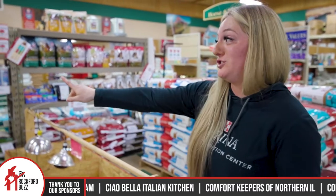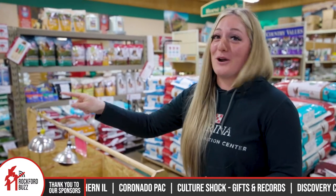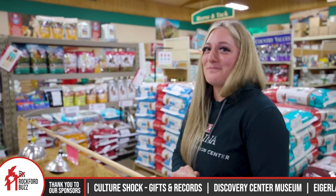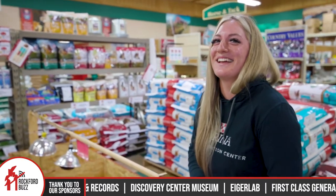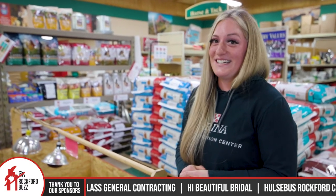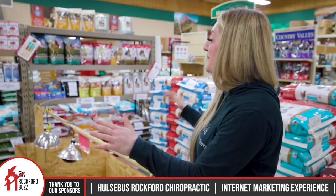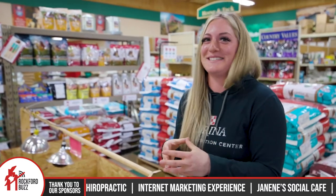And then we have a ton of chicken treats. So if you're trying to get real snuggly with your new little chicks, these are a perfect way to do that — the perfect bribery tool to get them to come up and snuggle. It's amazing how many people are getting chickens these days. Everyone has chickens nowadays, so we are trying to meet everyone's needs by having as much as we can in the space that we have.